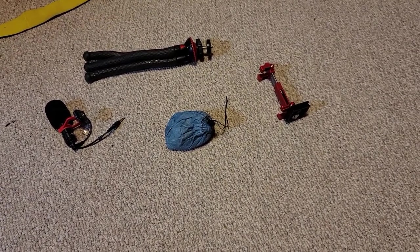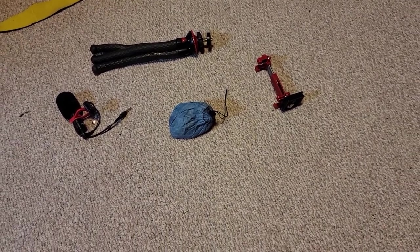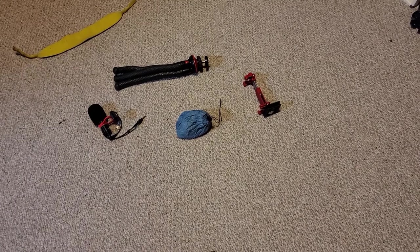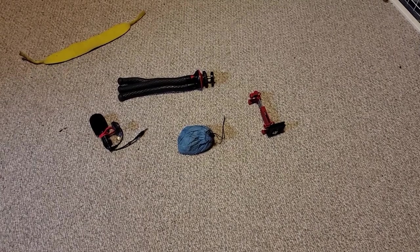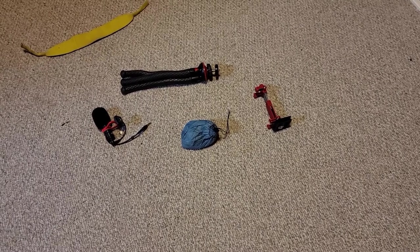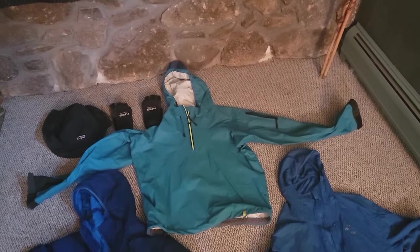My bear hanging kit worked really well — I'd certainly recommend everyone bring some way to properly store their food. Bears aren't super likely to come take your food, but if you accidentally feed a bear, it's terrible for the animal. It starts associating people and campsites with high-calorie food, and can eventually become too aggressive and get killed. You're actually more likely to be keeping mice from your food than bears, but hanging it ensures your food stays safe and helps keep wildlife wild.